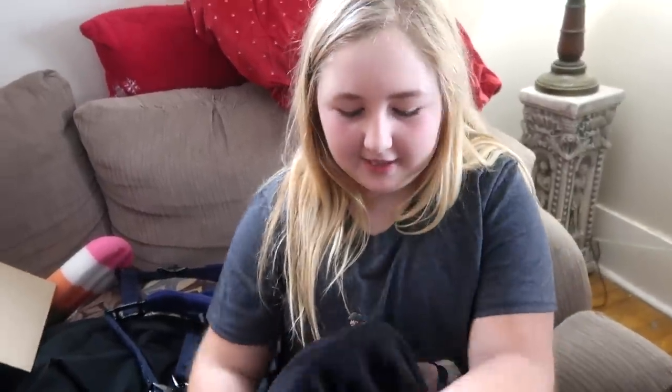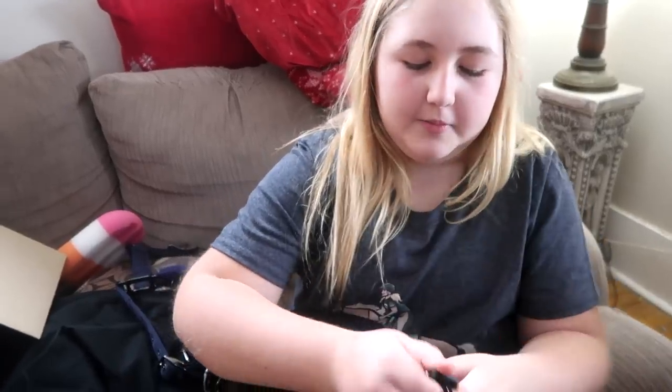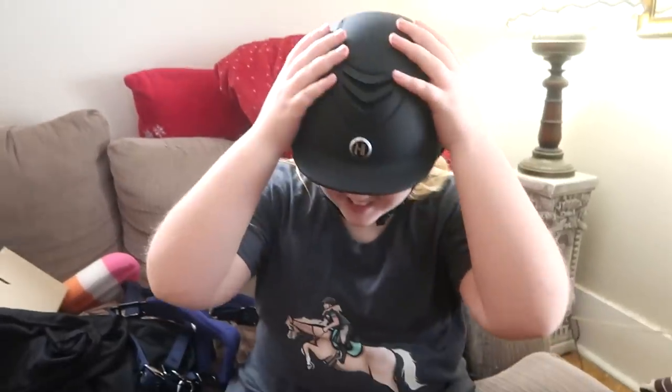Sophie's going to do her Christmas haul and it is all over the house. Best present ever — but it wasn't Christmas. I got a helmet. It's a 1K helmet. I love it. It's my favorite gift.